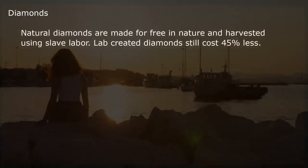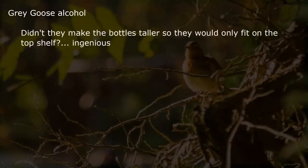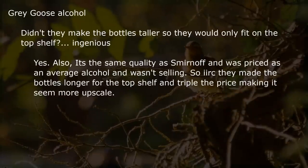Diamonds. Natural diamonds are made for free in nature and harvested using slave labor. However, lab-created diamonds still cost 45% less. Grey Goose alcohol — didn't they make the bottles taller so they would only fit on the top shelf? Ingenious. It's the same quality as Smirnoff, and was priced as an average alcohol and wasn't selling. So they made the bottles longer for the top shelf and tripled the price, making it seem more upscale.